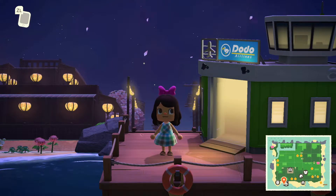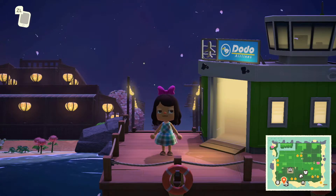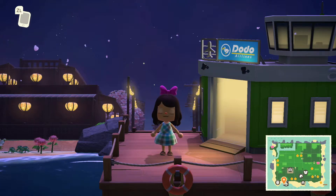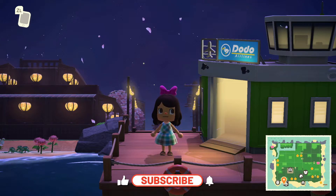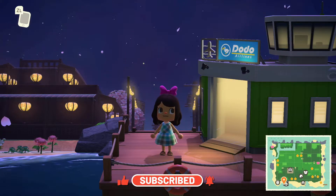Hello again everybody, welcome back to Just Fun Stuff. We're doing another Just Fun tour and I'm really excited about today's tour. We're touring the island of Jellyfish, which is a realistic Japanese city or town set in the springtime. As you can tell, cherry blossoms are everywhere - it's so pretty. I can't wait to get started.